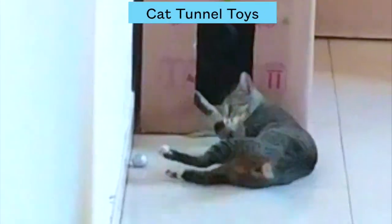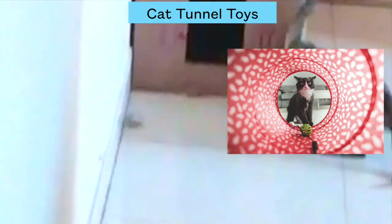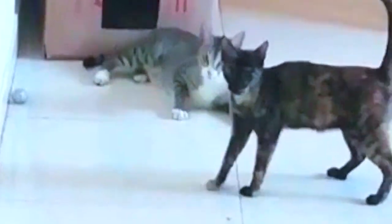Number five: cat tunnel toys. These feline pets love to hide and stalk, as they are silent hunters, and this toy lets cats do it all. In general, playing releases cats' natural aggression, which is an important aspect of keeping them fit and healthy.